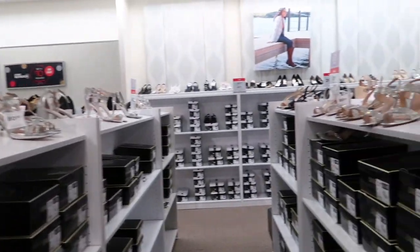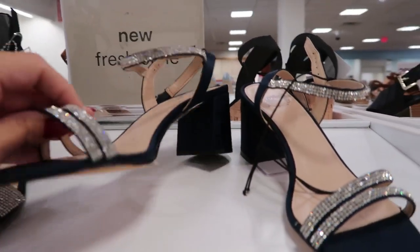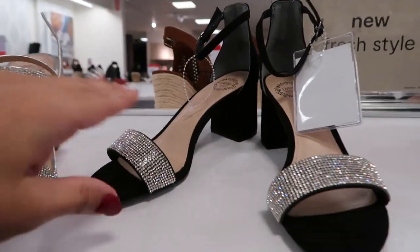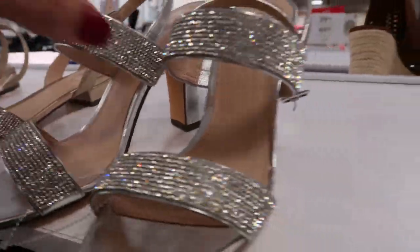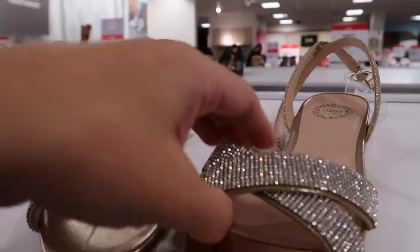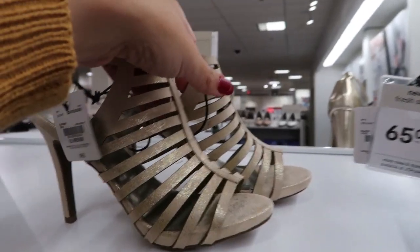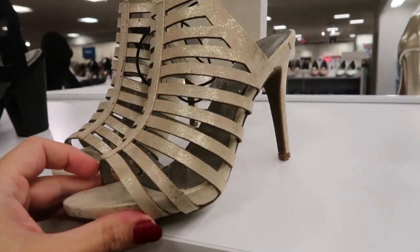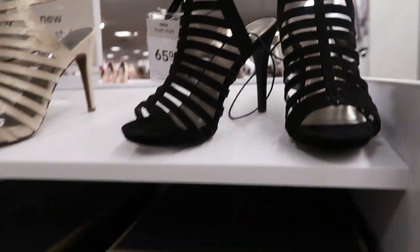If you need shoes for a special occasion, there are tons of really pretty ones — they have navy, satin with sparkles, black, and silver. There's also a more flat pair. These gladiator-style heels are really pretty; they have them in gold tone and also black, from the brand Worthington.